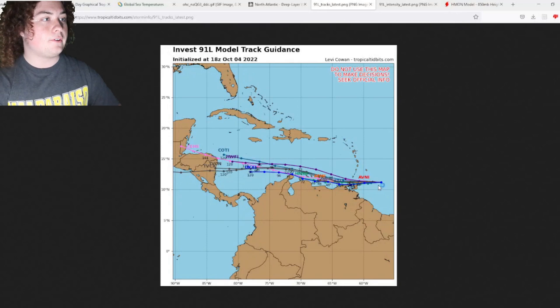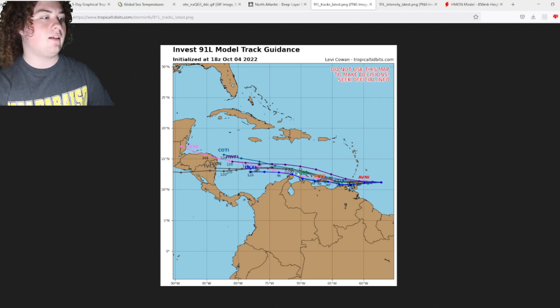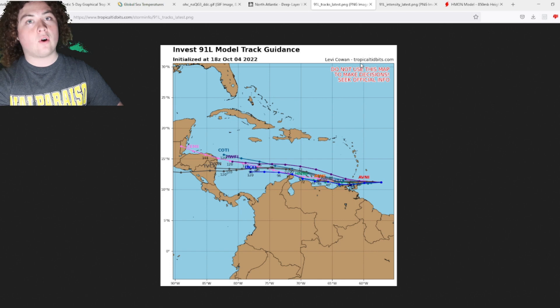We're going to show you the track models and the intensity. The track models have this thing moving through the Windward Islands, north of the ABC Islands and Venezuela, and then moving towards Central America. We're not entirely sure where it's going to make landfall — either Nicaragua or Honduras — but it is within that area. I have seen models shifting more towards Nicaragua, although a couple of models show it hitting the Yucatan Peninsula. The track honestly reminds me of Hurricane Felix back in 2007.